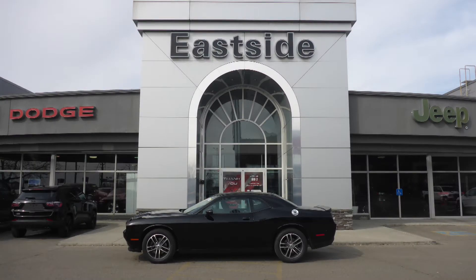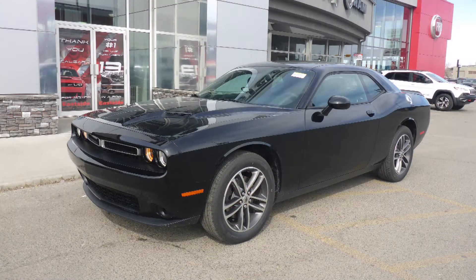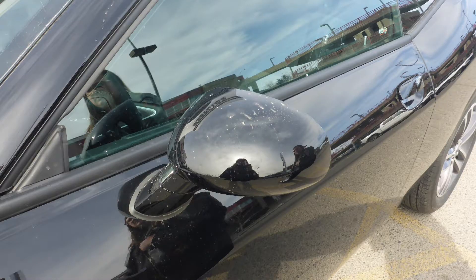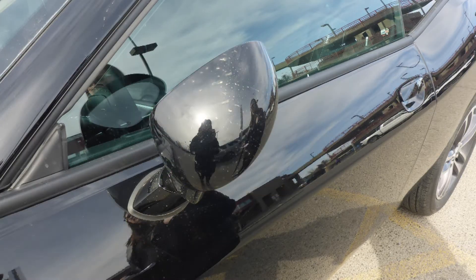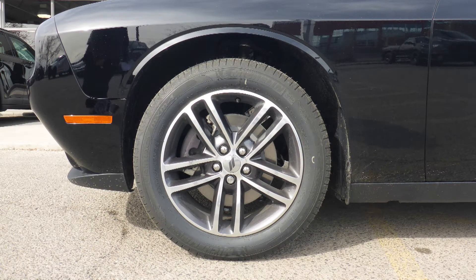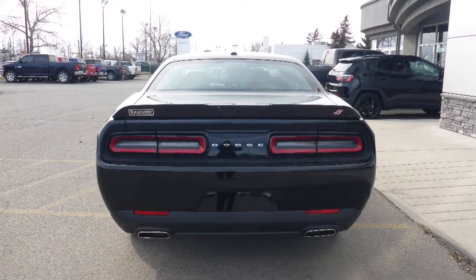Hi Jason, this 2019 Dodge Challenger SXT comes equipped with a 3.6L V6 engine and automatic transmission, power gated manual folding side mirrors, halogen headlamps, 19 inch aluminum wheels, and a black exterior.